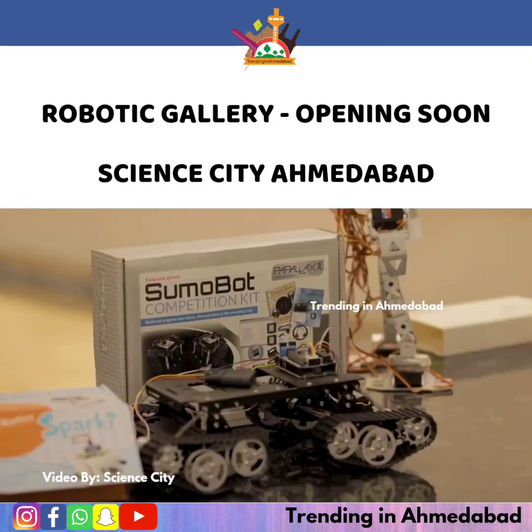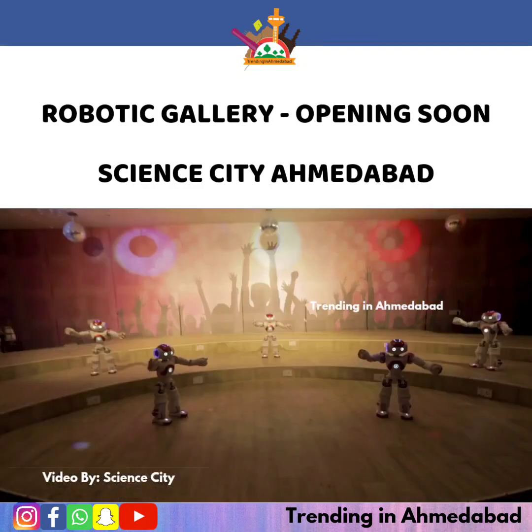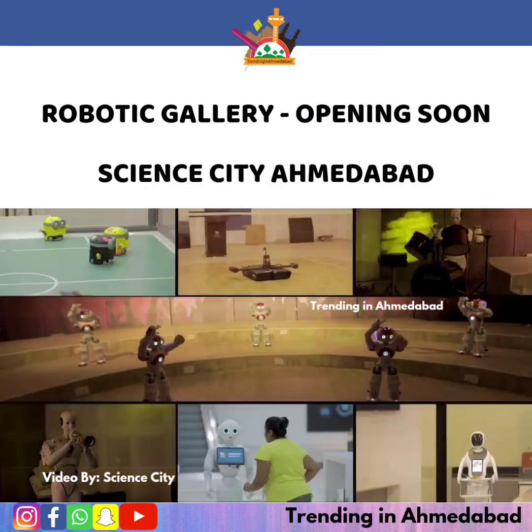Boasting over 200 robots of 79 different kinds, along with different robotic workshop kits, the robotics gallery certainly is a one-stop robotics destination.